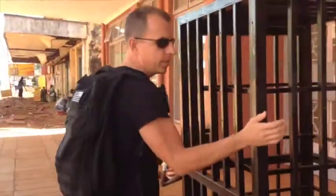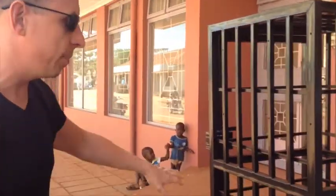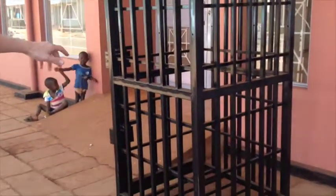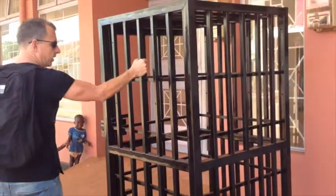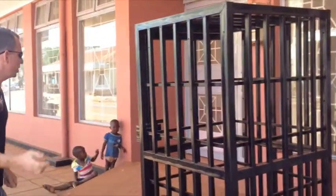This is a security cage that we worked on to lock up all of our server gear and all of our equipment. Solid steel, top and bottom. And we're going to be moving it inside. Let's go in.